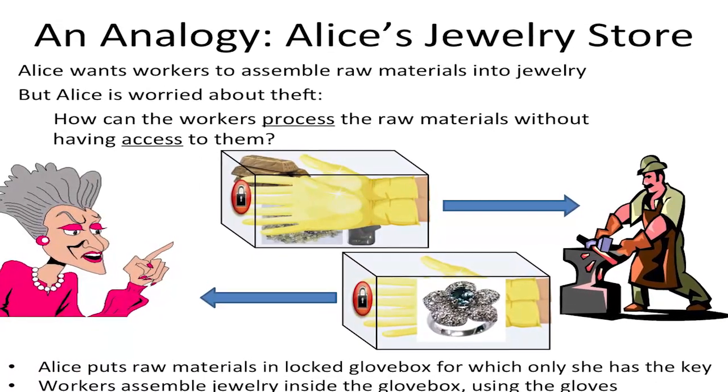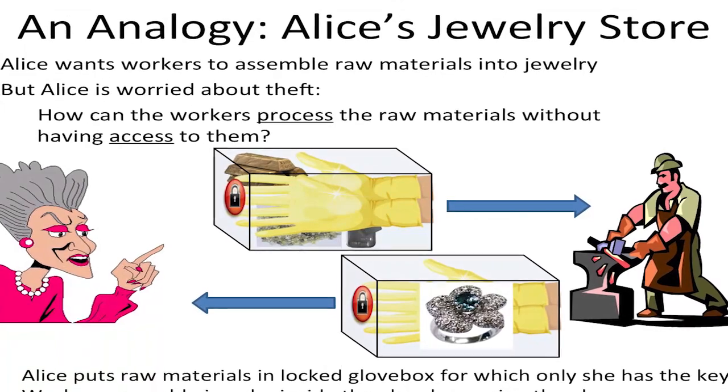I have a physical analogy for fully homomorphic encryption. It's called Alice's Jewelry Store. Alice owns the jewelry store and she wants her workers to turn raw materials like gold and diamonds and silver into rings and necklaces, but she doesn't trust her workers.